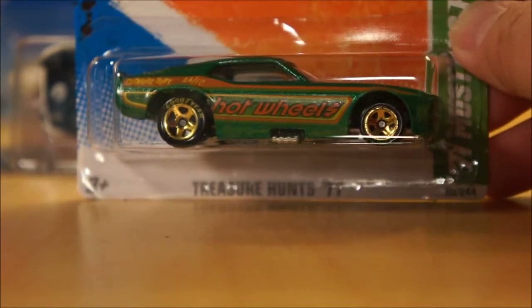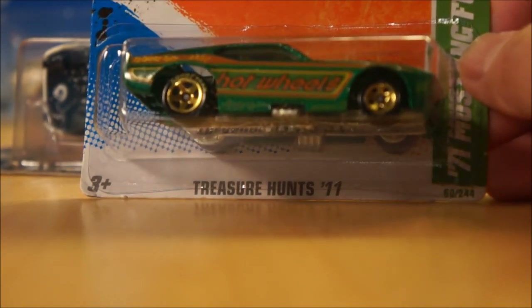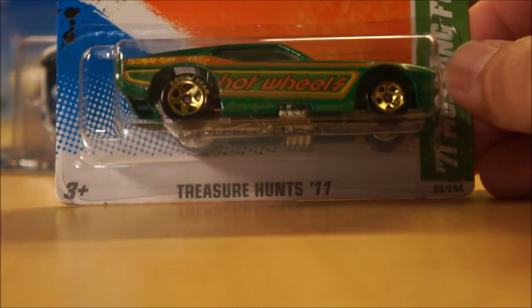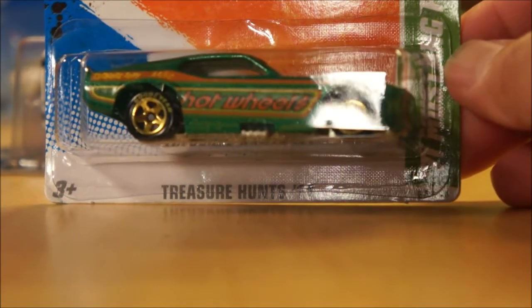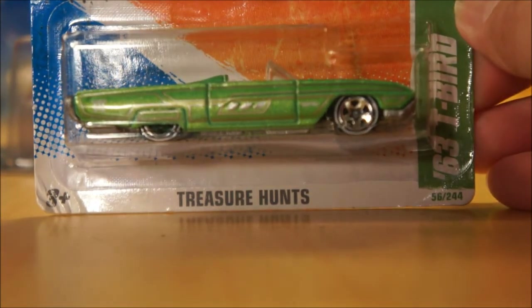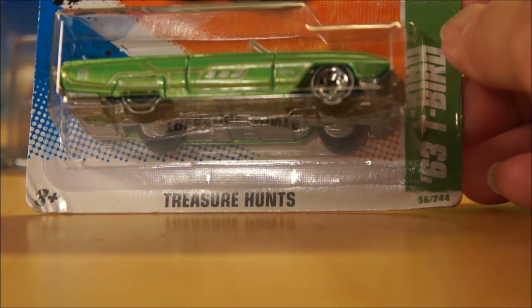I'm almost finished with my 2011 regular treasure hunts. As I've stated in previous videos, I'm all caught up with the new treasure hunts — both super and regular — and I've been working backwards. I only needed three more and I was able to get two from Ernie: the 2011 71 Mustang Funny Car and the 63 T-Bird from 2011 as well. So now I only need one more regular treasure hunt from 2011 — the OCC Splitback.